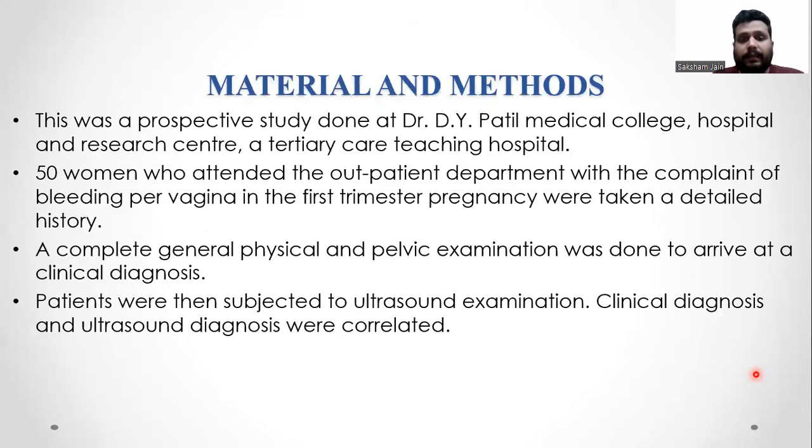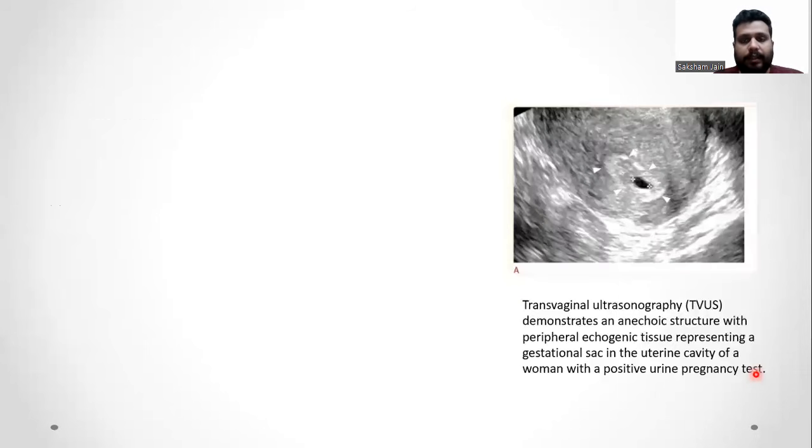This was a prospective study done at Dr. Deva Patil Medical College Hospital and Research Centre, a tertiary care teaching hospital. 51 patients who attended the OPD with complaints of bleeding per vagina were taken a detailed history and a complete general and physical examination was done to arrive at a clinical diagnosis. After that, the patient underwent an ultrasound examination. Both the clinical and ultrasound diagnoses were then correlated.